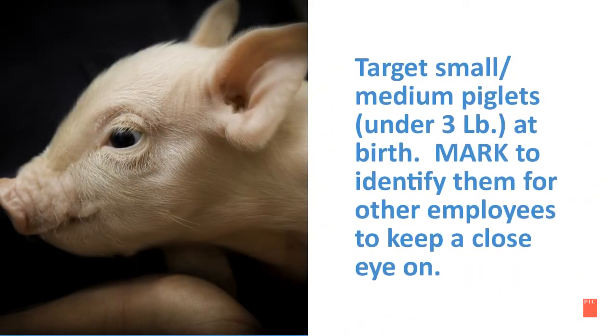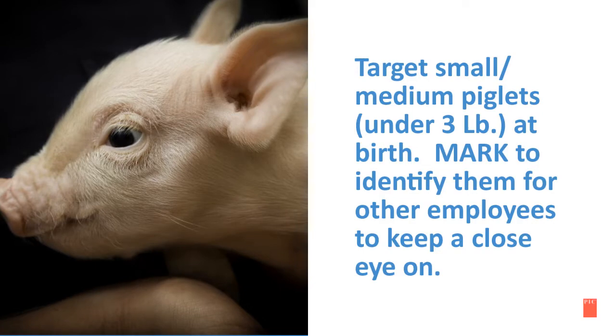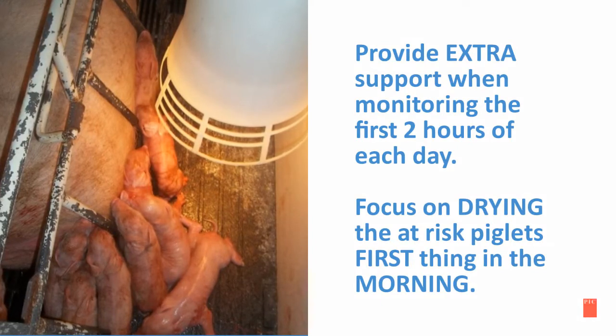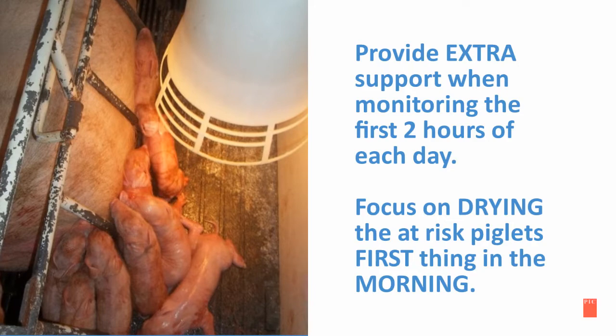Target the small and medium piglets — those under three pounds at birth — and mark them to identify them for the other employees, to make sure they keep a close eye on them. It's important to provide extra support when monitoring during the first two hours of each day.